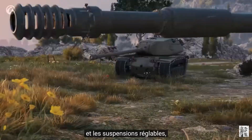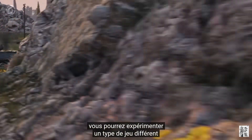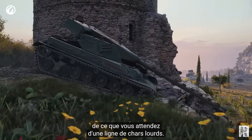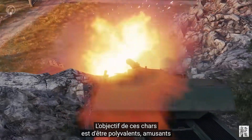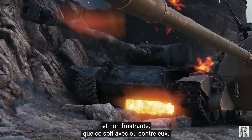Combining this new gun mechanic with adjustable suspension systems, you should be able to experience a different type of gameplay than what you would normally expect from a heavy tank line. The goal for these tanks is to be versatile, fun, and not frustrating to play with or against.